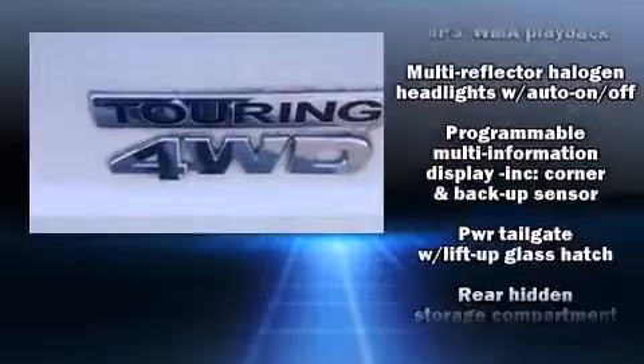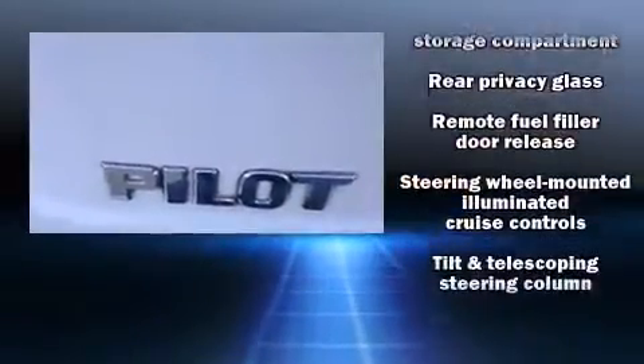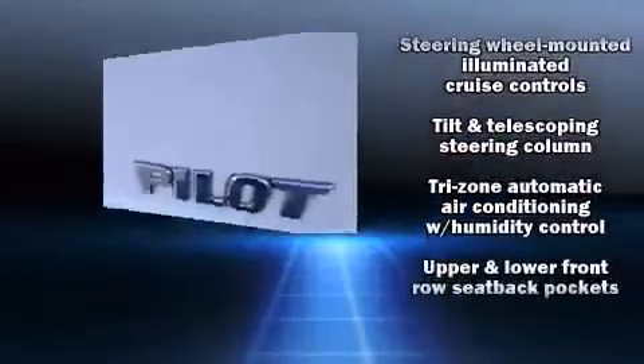Honda ensures the safety and security of its passengers with equipment such as Anti-whiplash front head restraint, a panic alarm, and 4-wheel disc brakes with ABS. It also arrives with a Carfax History Report, providing you peace of mind with detailed information.